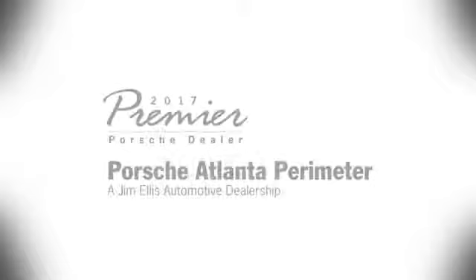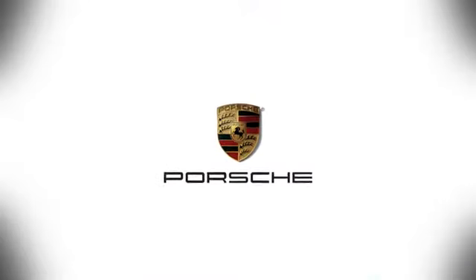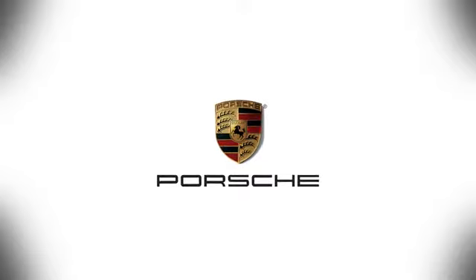Test drive it today. At Porsche Atlanta Perimeter, we prove that buying a car can be a world-class experience. Contact Porsche Atlanta Perimeter today. We're conveniently located inside I-285 on Peachtree Blvd.